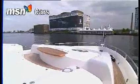A new addition to the British International Motor Show is the Boat Show area. Among the exhibition is a stunning fleet of boats from Sunseeker.